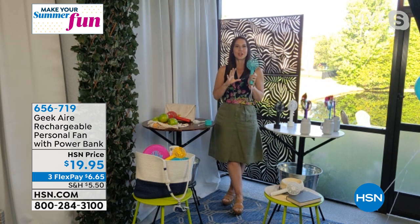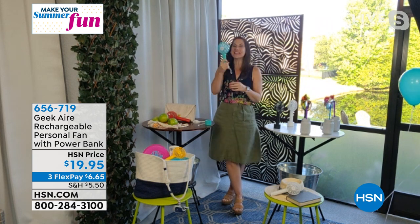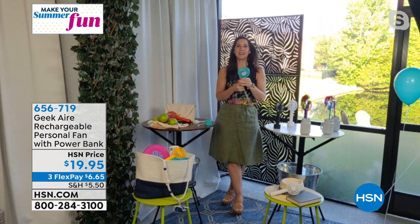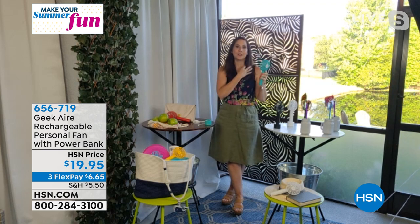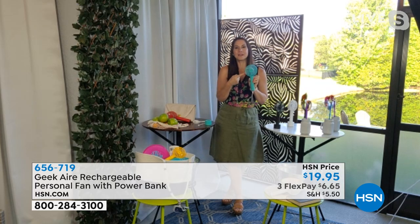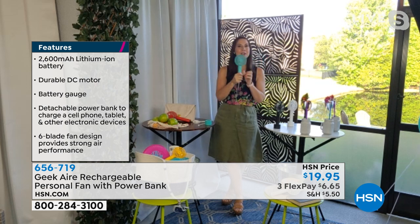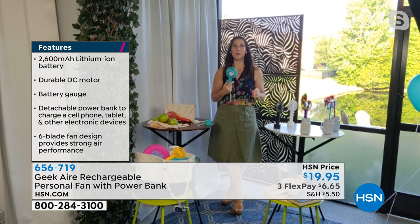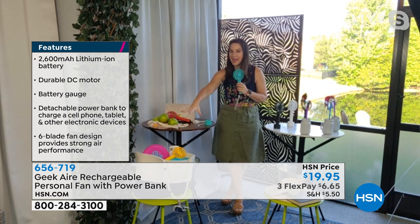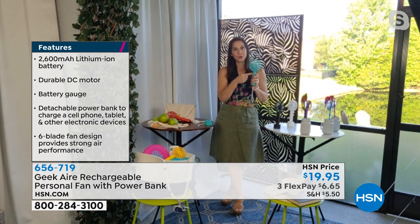Everyone I've talked to that uses them doesn't even turn it all the way up to five because it's so powerful. You need that blast of cold air to really cool you off — you might burst it up to five, but then as you sit there you'll probably take it down to two. When you do have it on five, that's bursting out air 10 to 12 miles an hour. That's like a breezy summer day — so this is like taking your own personal breeze with you wherever you go: in line at the amusement park, at the farmer's market, at the beach reading a book.